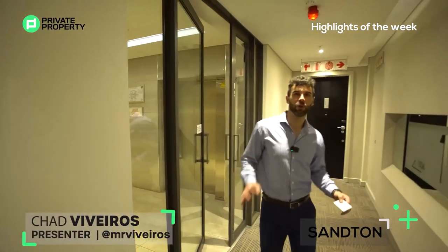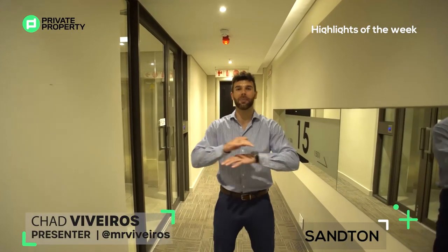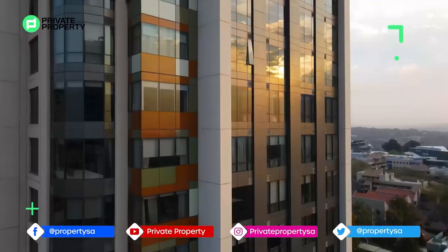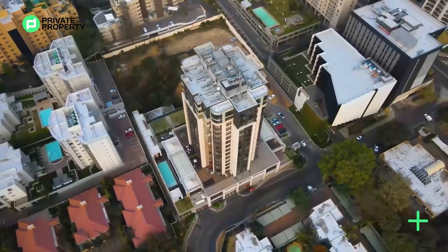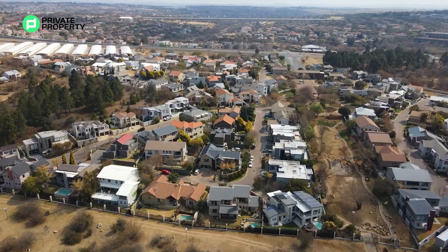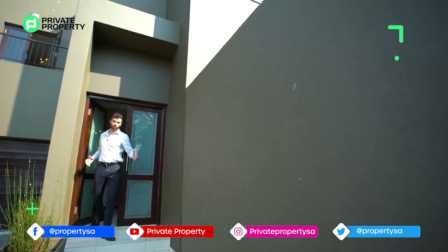Hello ladies and gentlemen, and welcome to another episode of the Private Property Home Shopper Show. Today we're doing something different — we are in Sandton at none other than one of the most exclusive high-rises within the CBD, and that is Sandton Sky. Follow me as we take you through this 9.8 million penthouse apartment.